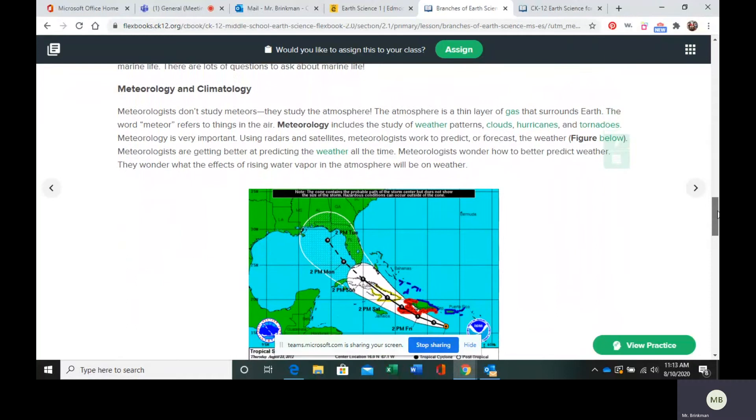Next we have meteorology and climatology. Meteorology means the study of weather or the study of the atmosphere. Meteorologists are going to study weather patterns, clouds, severe weather events, and they are going to try and predict the weather using radar and satellites. Radar is actually the most accurate way to predict the weather, and you can only accurately predict it about seven days out. After that, it gets less and less accurate, which is why we have the seven-day forecast.